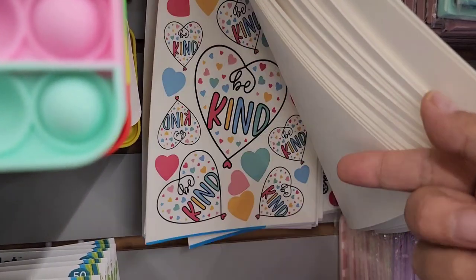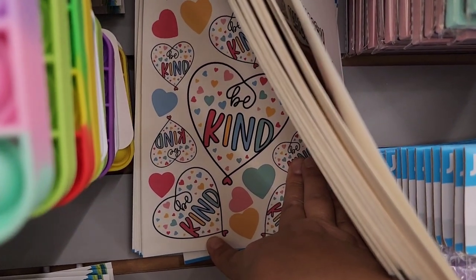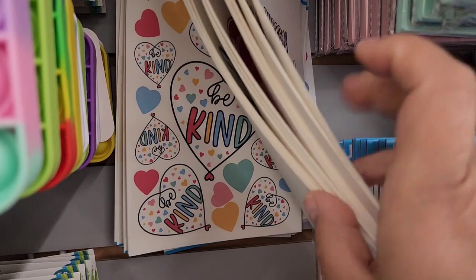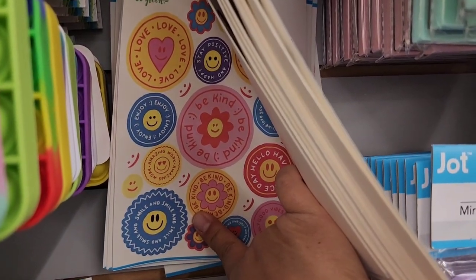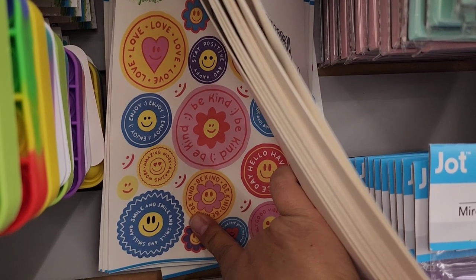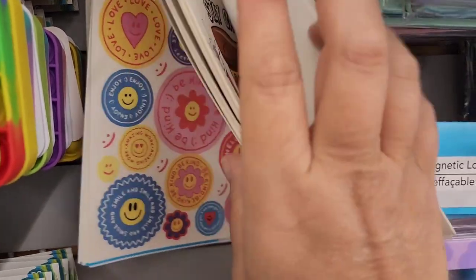I'm just going to go slowly. Oh, I didn't see these — look at those stickers. I love that. 'Be Kind.' And then what does this say? 'Be Kind.' 'Hello. Have a nice day.' Oh my gosh, that's so stinking cute too.